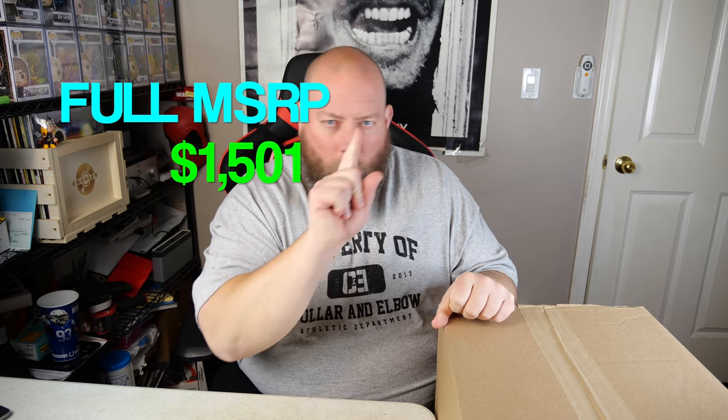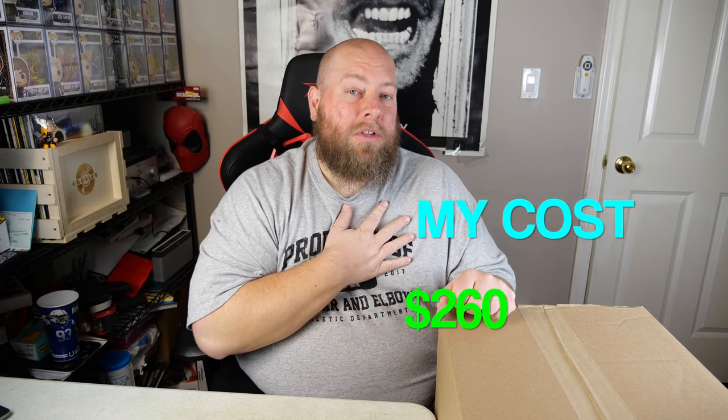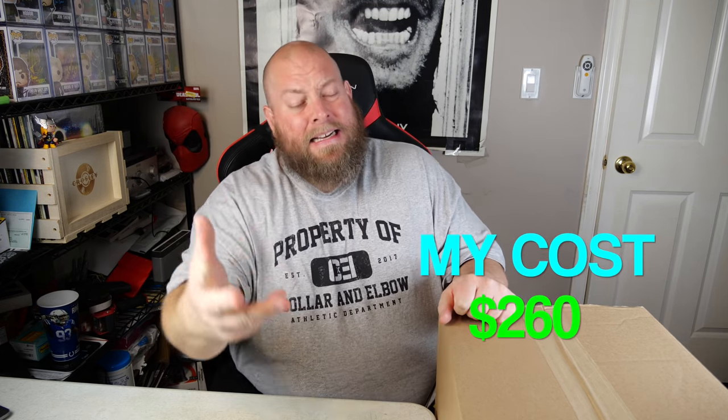It's time for another Amazon custom return electronics palette — my favorite kind. Today I've got two gigantic boxes that came on one wooden pallet. These are Amazon custom returns, so some items could be completely damaged, some lightly used, some brand new factory sealed — it's just a guessing game. Full Amazon MSRP of both boxes is $1,501, but what I paid was $260.